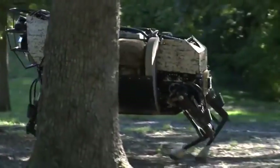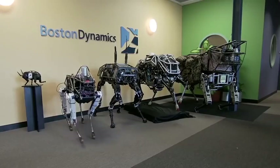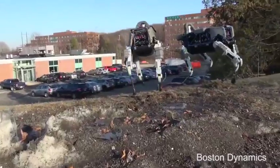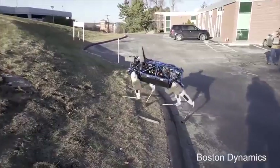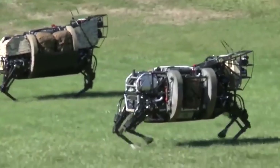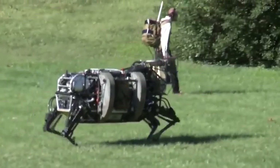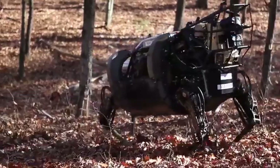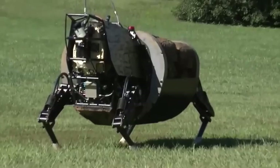Also, the LS3 is susceptible to gunfire. Though a smaller, quieter version was built called Spot, it could only carry 40 pounds of gear and was also gunfire vulnerable. But even though there are currently no plans for upgrades, we may not have seen the last of the robotic mule. The U.S. Marine Corps says they are still impressed with the robotic technology involved. If a quieter engine and suitable armor can be developed, the LS3 could step back into service.